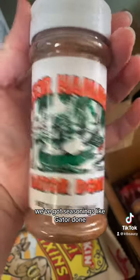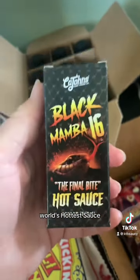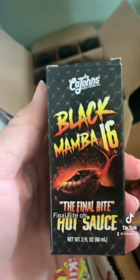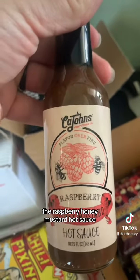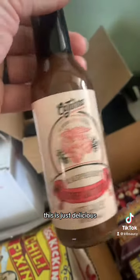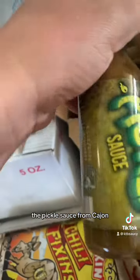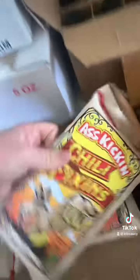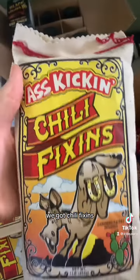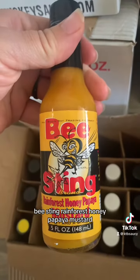We've got seasonings like Gator Dunn, challenge items, world's hottest sauce, Black Mamba 16, the final bite. This is a crowd favorite — the raspberry honey mustard hot sauce. This is just delicious, it's so good. We got the pickle sauce from Kay John's, that's another really good one. We got chili fixin's, spicy chili mix, bee sting rainforest honey papaya mustard.